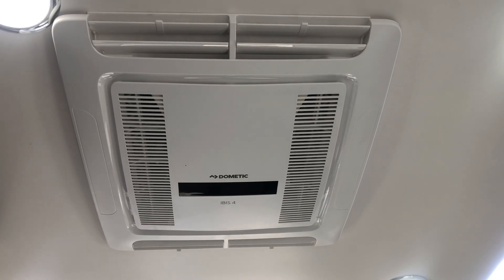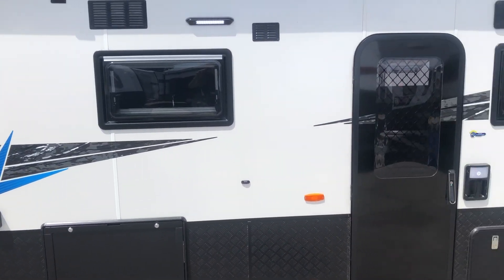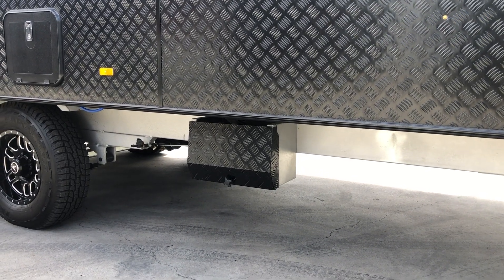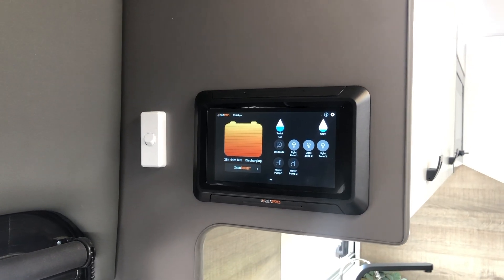To keep the caravan cool in summer and warm in winter, there's the IBIS-4 reverse cycle air conditioner. This, matched with the insulated walls and roof, will keep you comfortable in any climate. The club comes with a 100-amp AGM battery connected to the lithium-capable BM-Pro battery charger and the Odyssey touchscreen, which is smartphone-compatible.